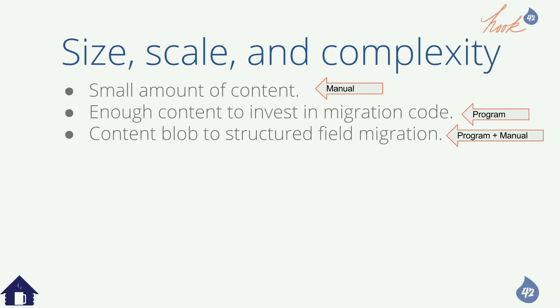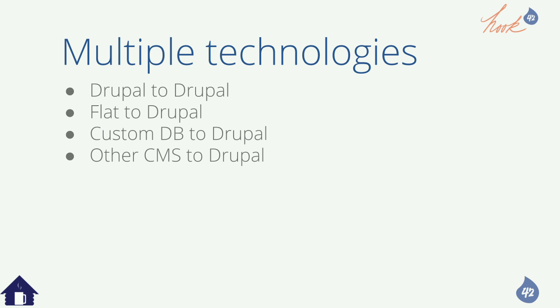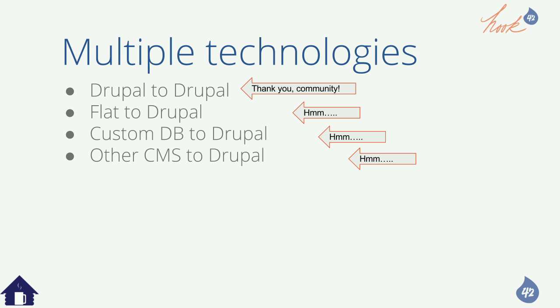In real life, how many files do you have? Who has a photo-heavy site? You also have to cover multiple technologies. Drupal to Drupal — the community has a lot of tools, fairly automatic, with rough edges but getting better. But assume custom development has to happen on every complex migration. There's also flat websites to Drupal, custom DBs to Drupal, and other CMSs to Drupal. Sometimes you end up building a screen scraper — that's a flat file migration approach.